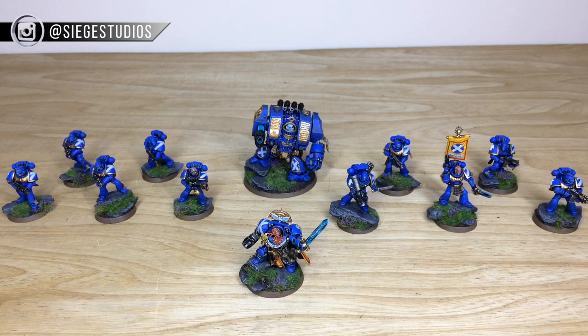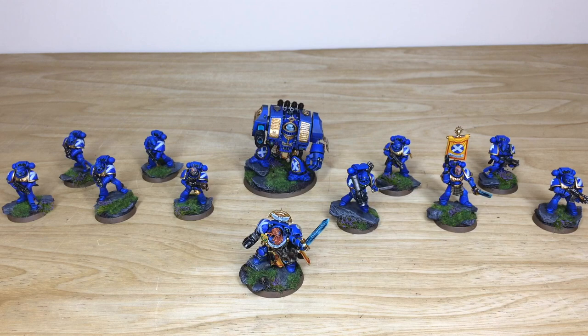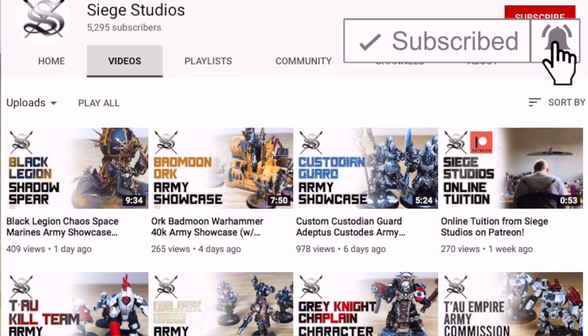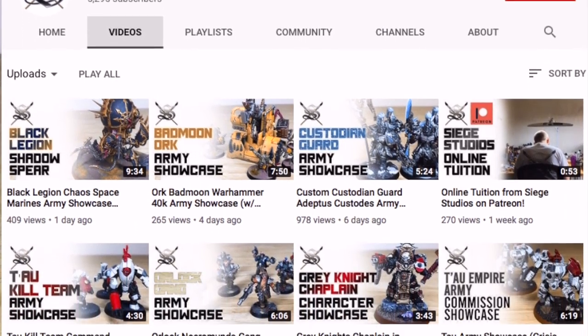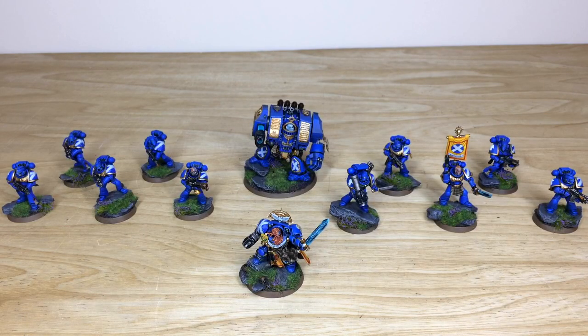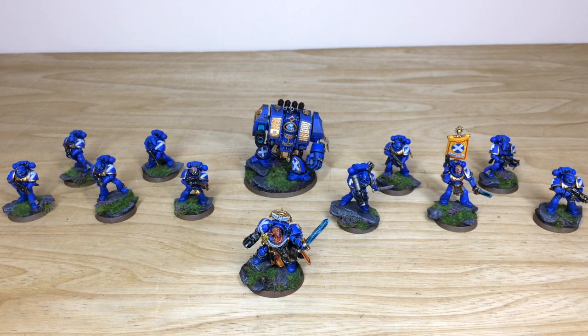In the description you can also find all the links to our social media - Instagram, Twitter, and Facebook - please go give us a like and follow to keep up to date with everything we're doing. While you're here on YouTube, subscribe to the channel so you can see more cool models, and hit the bell icon to be notified whenever we upload a new video. Finally, let us know in the comments what your favorite Space Marine chapter is - we'd really like to know. Hope you liked the video, take care, see you later!